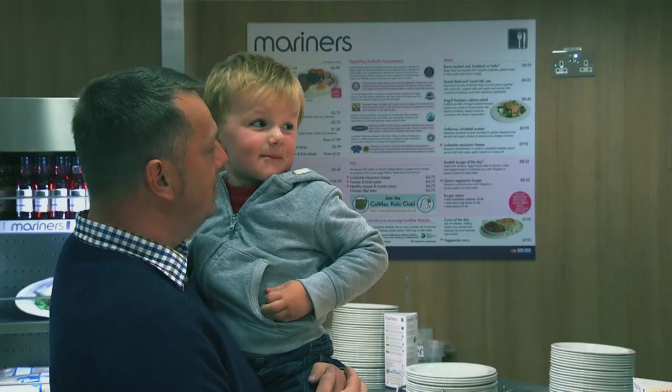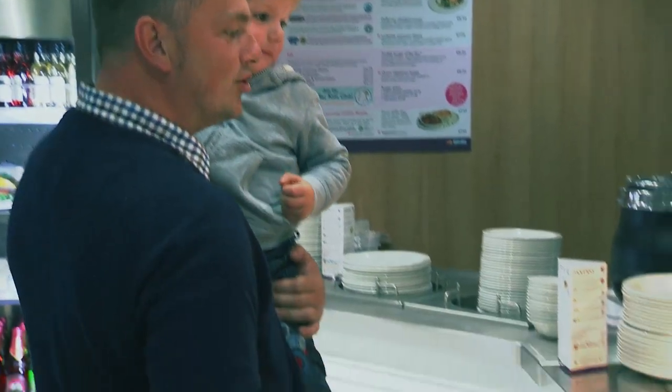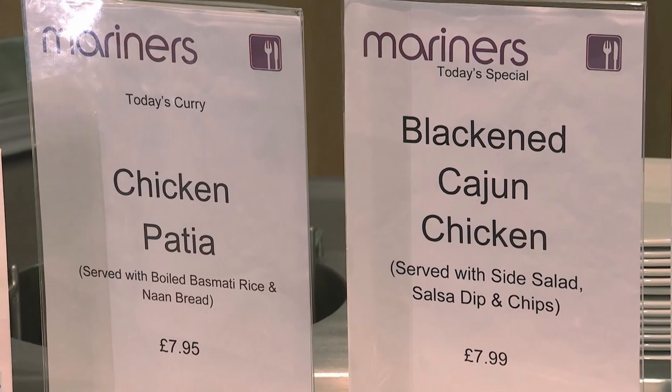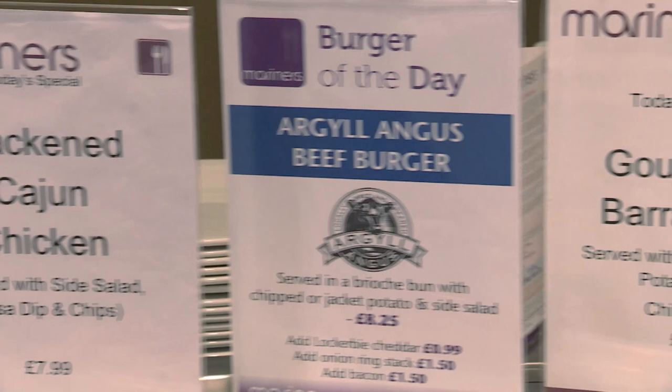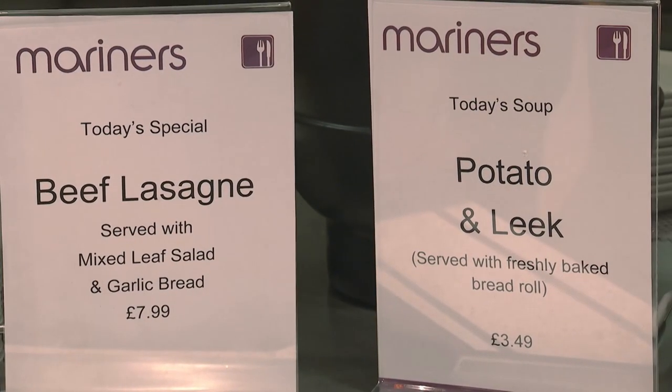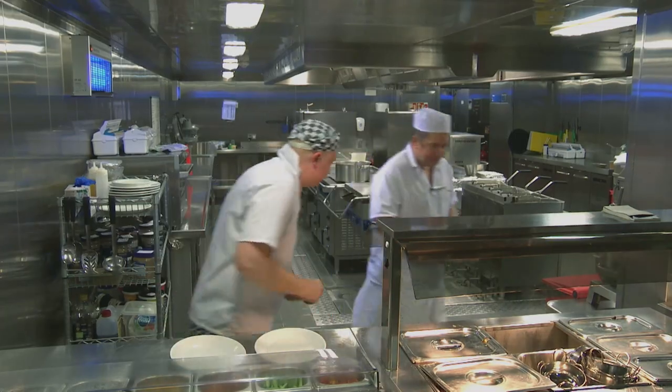For our younger passengers we also have a selection of mouthwatering menu options to suit all age groups. There's also a range of daily specials to choose from, each one created by our award-winning team of chefs to showcase the very best of the season's produce.